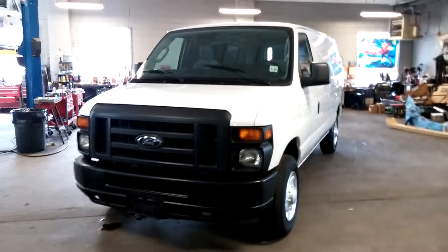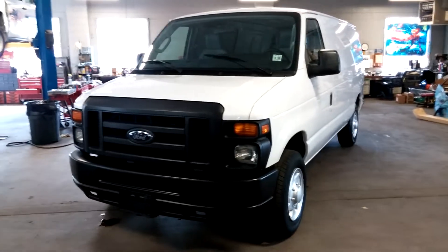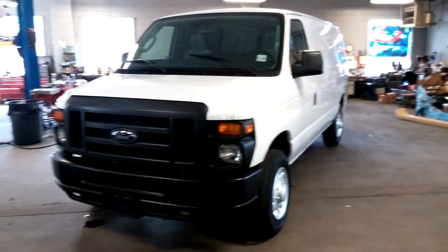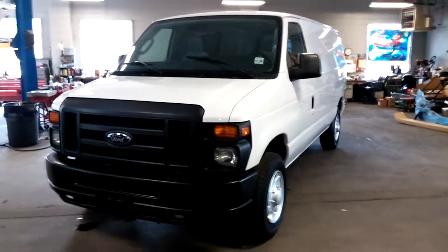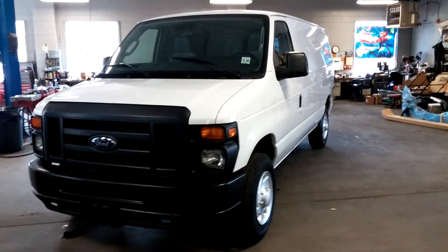Folks, once again this is the 2013 Ford E150 cargo van with only 16,000 miles, obviously under full factory warranty. If you have any questions or concerns don't hesitate to ask — these trucks do go quickly. Thank you and happy bidding. If the E150 is not to your liking, I also have a 2013 F250 with low miles as well. Thank you and happy bidding.